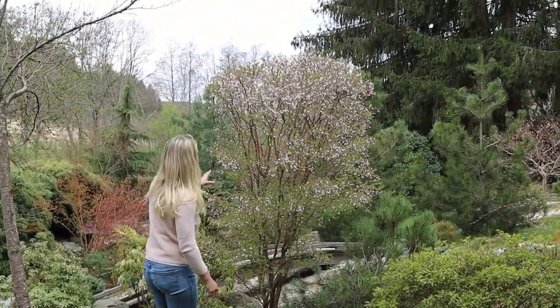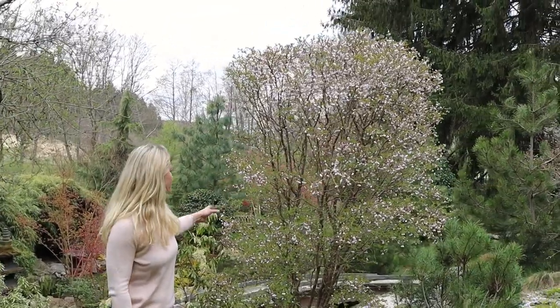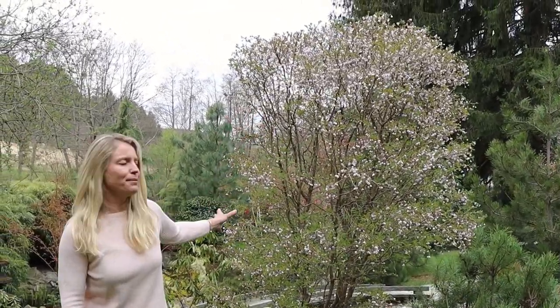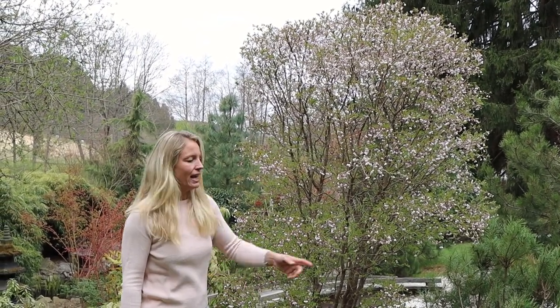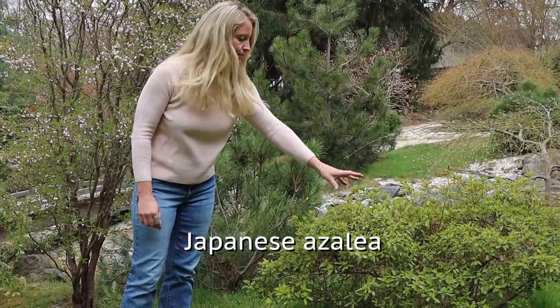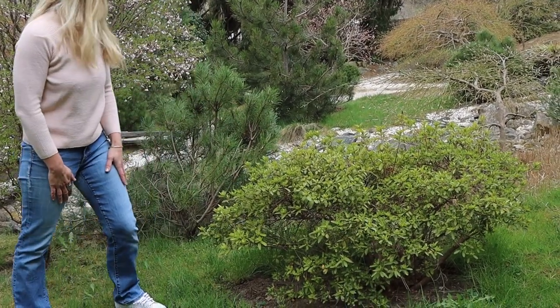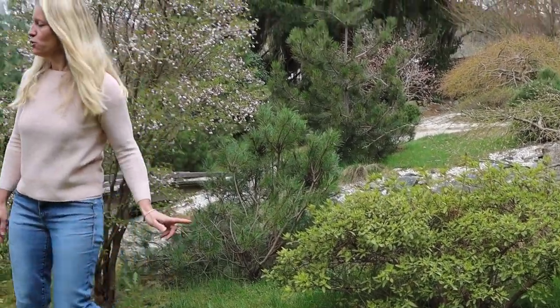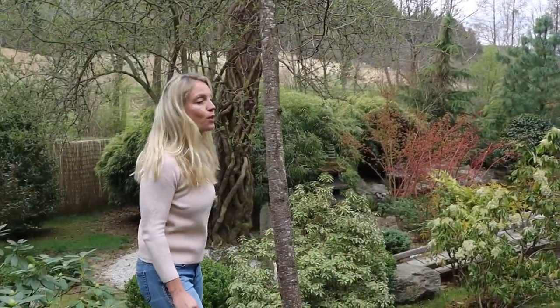This is also a Fuji cherry — I think I pruned it in a video last year into this upright growing shape, and it is also full of blossoms. And here we have one of our azaleas — actually the largest azalea we have. It is doing quite well here but too early for the blossoms on the azaleas. Then let's walk over the bridge.